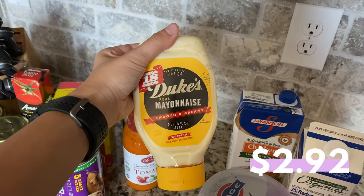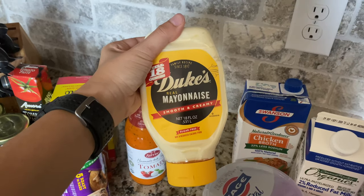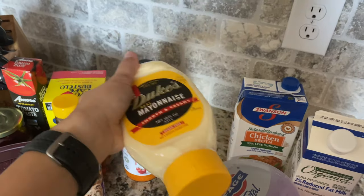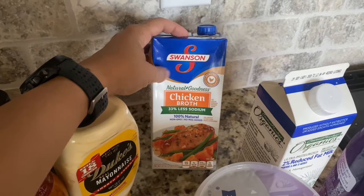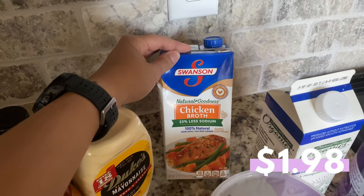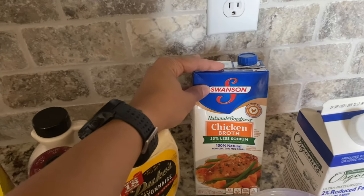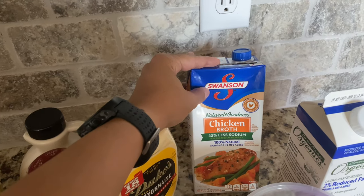I picked up Duke's mayonnaise — we use mayonnaise for everything: burgers, hot dogs (I'm Venezuelan, so if you don't know what a Venezuelan hot dog is, Google it), sandwiches. We were completely out so I grabbed one. I also grabbed chicken broth — I like the low-sodium version so I can add my own salt. I didn't get vegetable or beef broth since chicken broth can substitute for those, so I didn't want to over-buy.